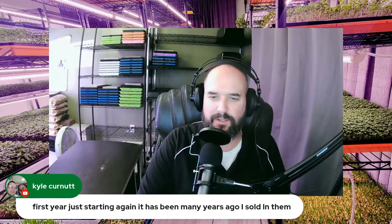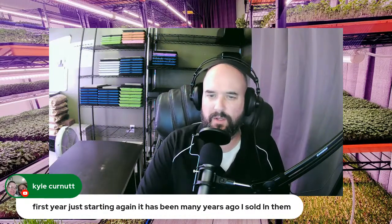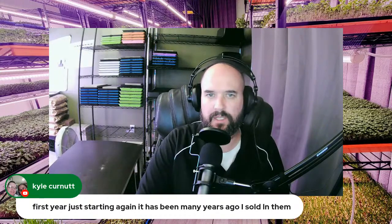Kyle is starting out for the first time with microgreens after many years away — great to have you back. I believe in this business, and if everybody is growing right and selling correctly, we can really push the microgreens industry forward for everyone. Grab the next hand behind you and keep dragging them up — that's how we build a great community.